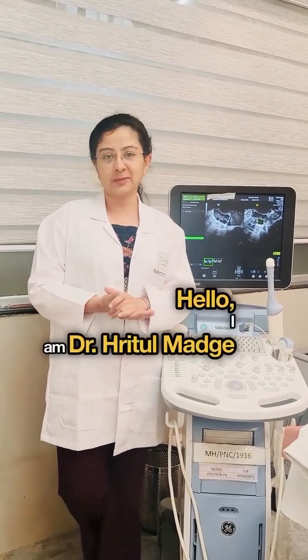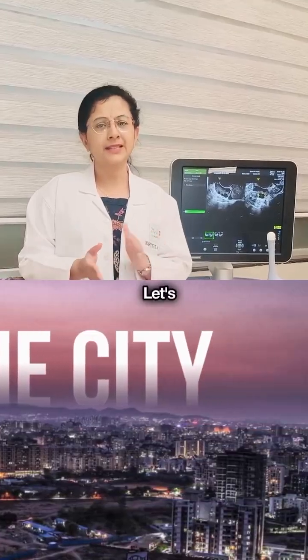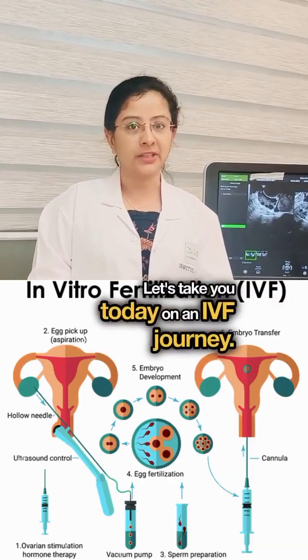Hello, I'm Dr. Ratul Malke, IVF specialist at CVIBF Kharadi. Let's take you today on an IVF journey.